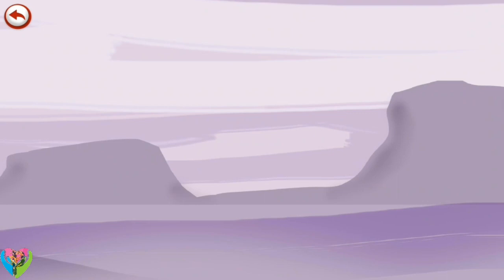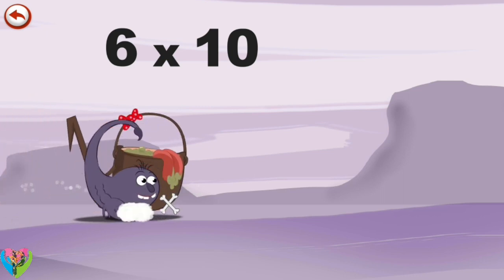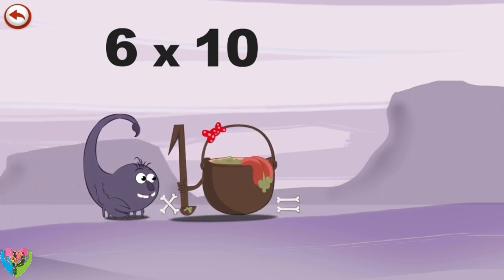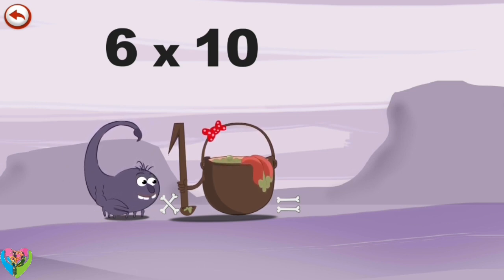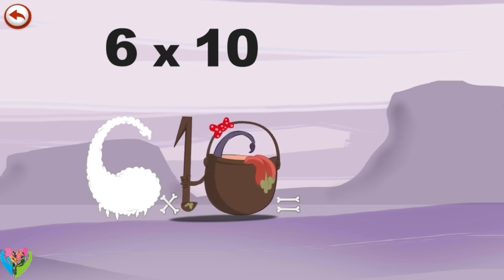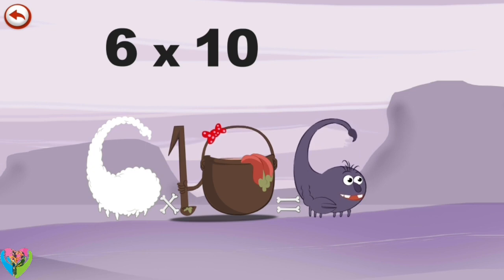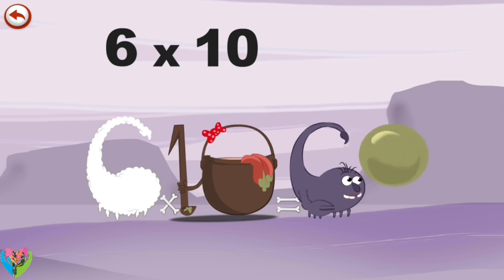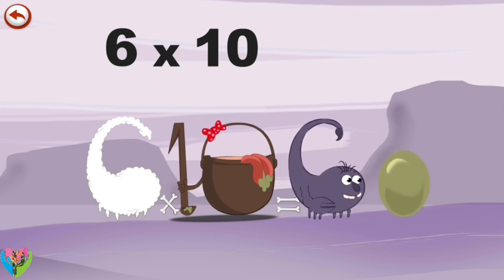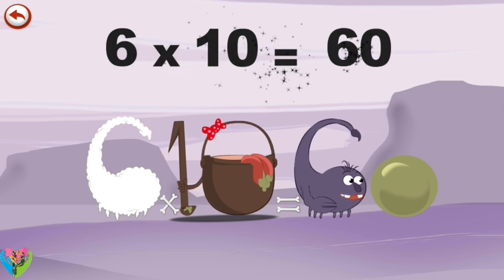What's the story of 6 times 10? When Scorpie 6 meets the potion Magyten, it makes him very very hungry. He dives head first into the cauldron and comes out feeling very full. He gives an enormous magic burp and blows a bubble in the shape of a 0. 6 times 10 is 60.